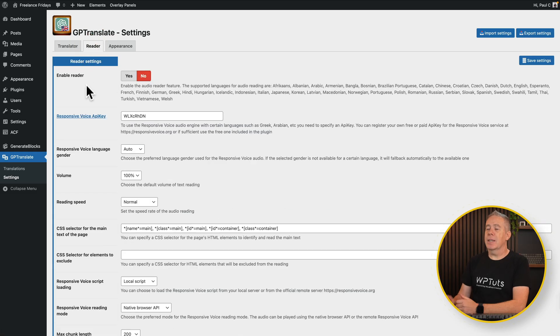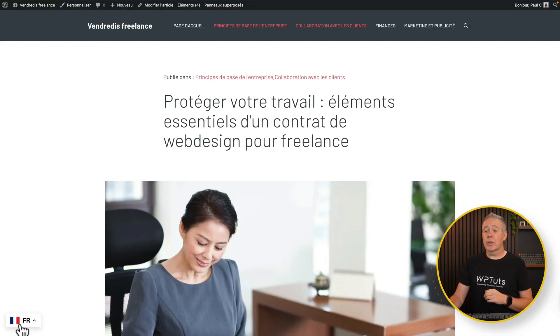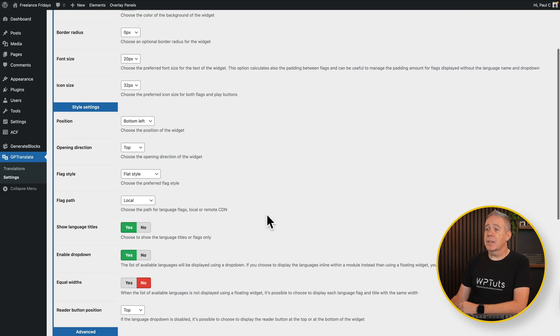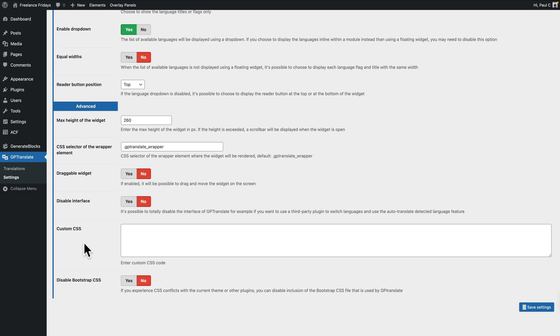There are a couple more things to show you before wrapping up. Coming back to the top, we've got the reader — you can enable this so the page is read out to you, which is a cool and useful feature, with a bunch of options inside to choose how you want it handled. Then there's the appearance section, which is basically how you want the language changer to appear. In our example it's in the bottom left-hand corner, but you can customize it — changing colors and fonts to tie in and match the design you're working with, so it's integrated into the overall website. You can change the style settings, choose where and how it appears, the flag styles, flag path, and language titles. Whether you want to use the word or just the flag icon is up to you.